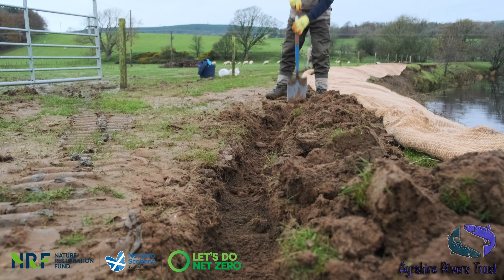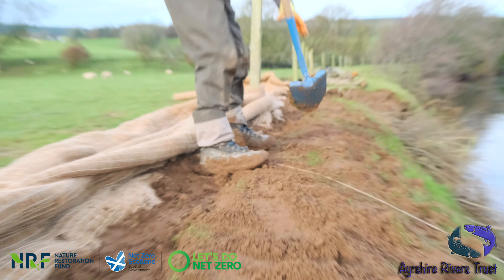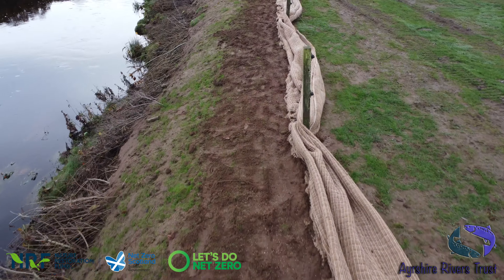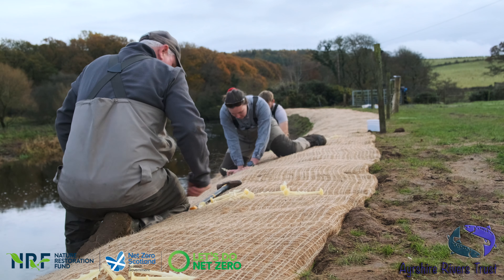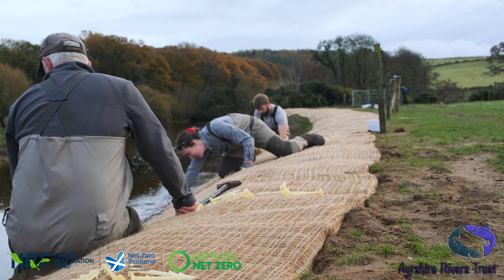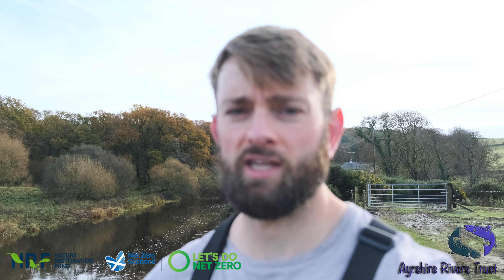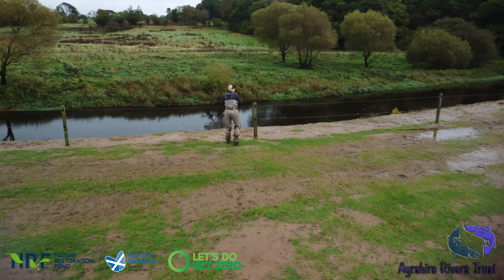We've got the coir membrane down and dug in now — the leading edge has been sunk into a trench. The guys are just digging the remaining soil in, and that'll make a very secure hold at the top edge. Then it's a case of folding it over and pegging it with the potato starch pegs that we have. The whole coir membrane system and the potato starch pegs are all biodegradable — they're really just there as a membrane to protect the banking for the first year or so, allow grass to grow up through it, and get established. We'll get some wildflower seeds on that in the spring and this will all be a nice tight, secure job.